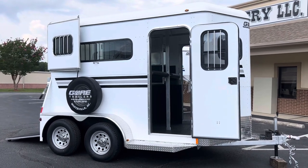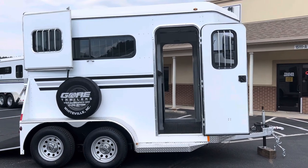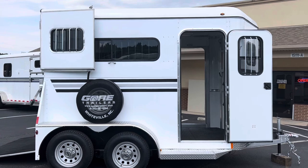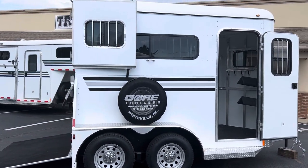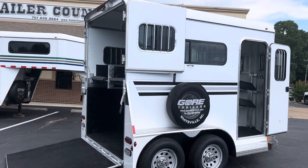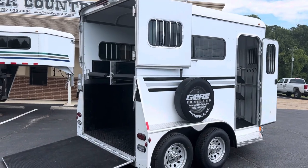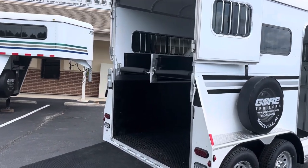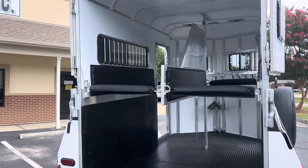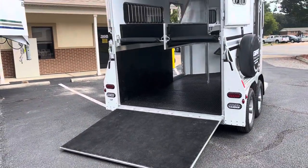It is a seven-foot-six tall, six-foot wide two-horse straight load bumper pull. I believe Mr. Gore calls this a 12-foot floor on this trailer. It is a galvanized steel chassis, aluminum frame, and aluminum skin with a fiberglass roof. Fiberglass roofs are much, much cooler than an aluminum roof — even an insulated aluminum roof won't be quite as cool. The Gore trailer is also insulated in the walls of the horse area, which keeps things quieter and cooler in there.